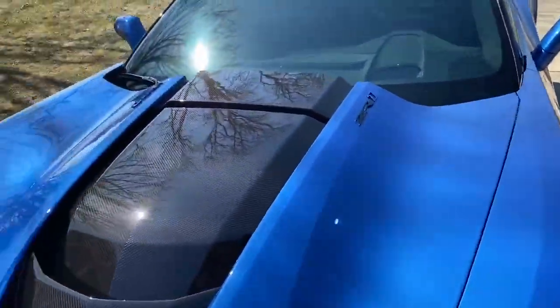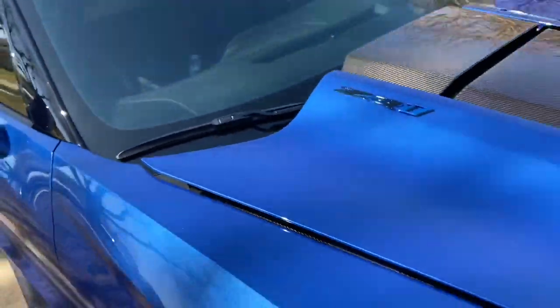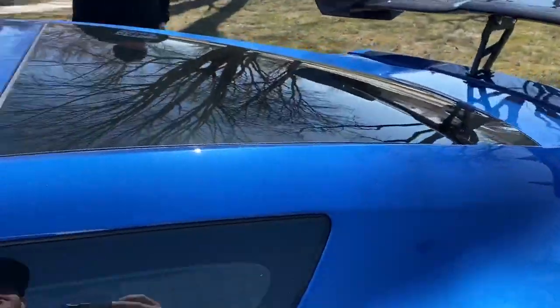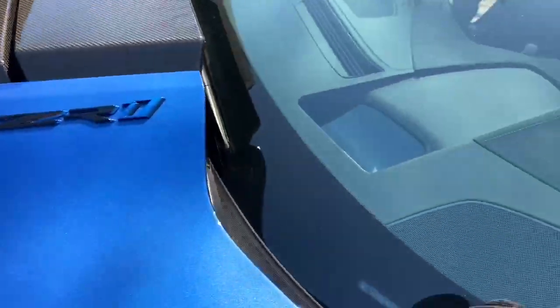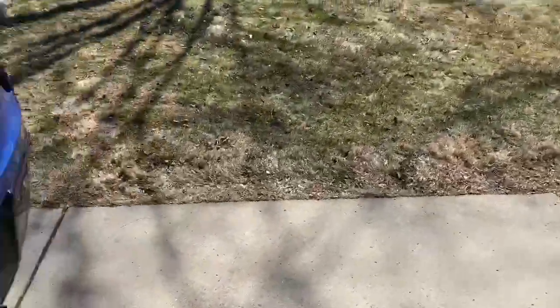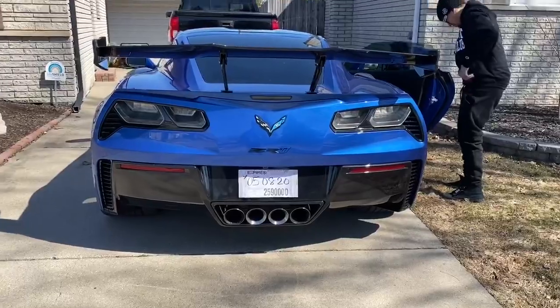One thing you gotta be careful about — closing this hood. Make sure you close it right because it's so light, it's weird. Just gotta close it a little bit harder. The C6 ZR1 used to do that too. Who's ready for another cold start? I love these cold starts on these things, they sound so good.